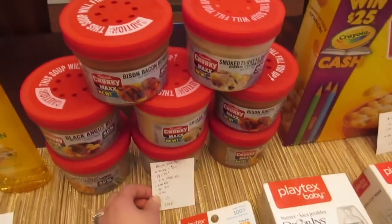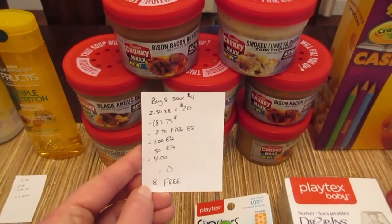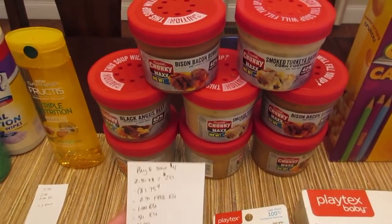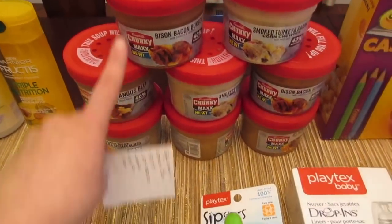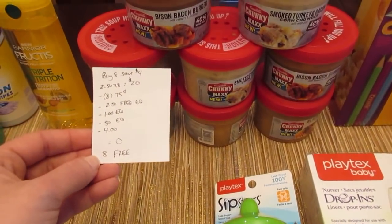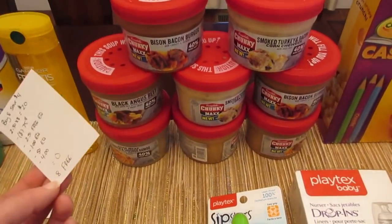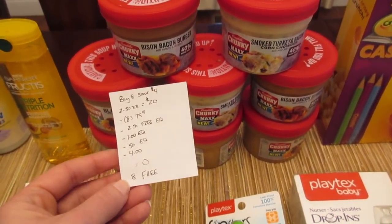The Campbell's Chunky Max Soup — the deal is when you buy eight of them, you save $4 instantly. One of the free e-coupons this week is to get one Chunky Max Soup for free. They're $2.50 and the e-coupon takes off $2.50, so you can just get one completely free. But I had eight of the 75 cent printable coupons.